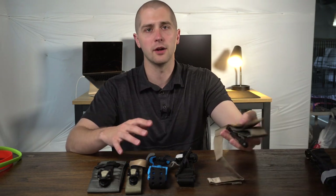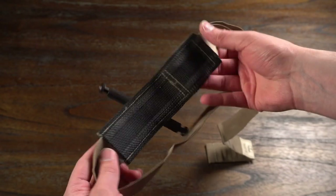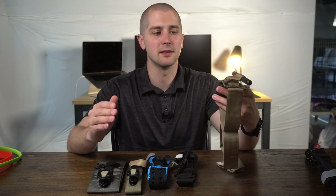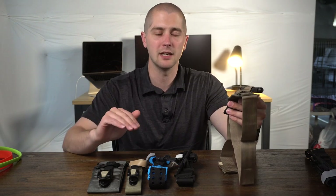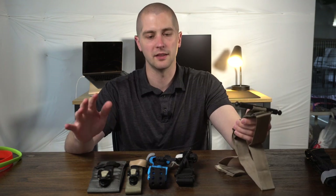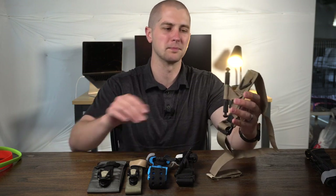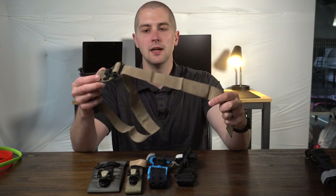The next one, and what I have been carrying for a while, is the Soft T-Wide. The regular Soft T is no longer recommended by the Committee for Tactical Combat Casualty Care. The Soft T-Wide is just a little bit thicker, and the thickness of a tourniquet is really, really important. The thicker a tourniquet is, the lower the occlusion pressures are, which means it doesn't have to be as tight on an extremity to stop blood flow — resulting in less patient pain and less tissue damage.